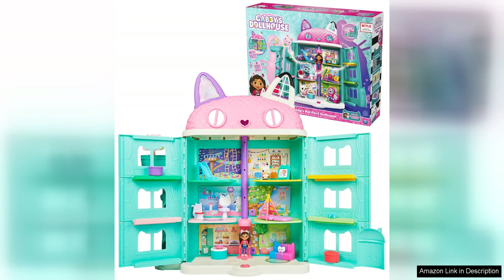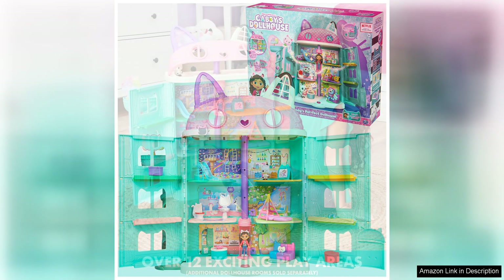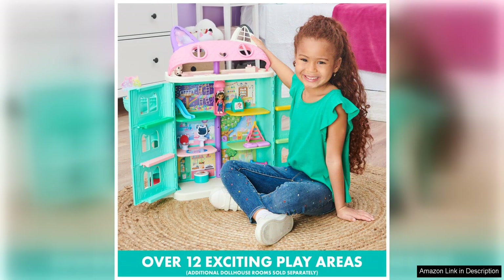Gabby's Dollhouse Perfect Dollhouse is a delightful toy set that will surely bring hours of imaginative play for young children. The dollhouse comes with 15 pieces including toy figures, furniture, and accessories, allowing kids to create their own little world of fun and adventure. The dollhouse is well made with bright colours and cute designs that will attract the attention of little ones. The toy figures are adorable and the furniture pieces are detailed, adding a realistic touch to the play experience.